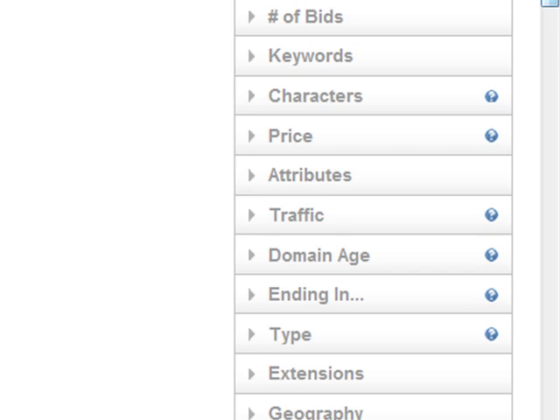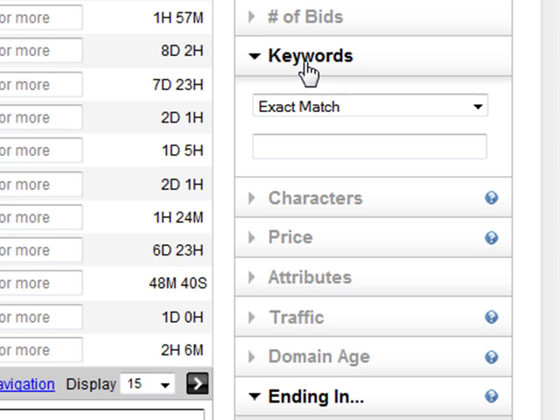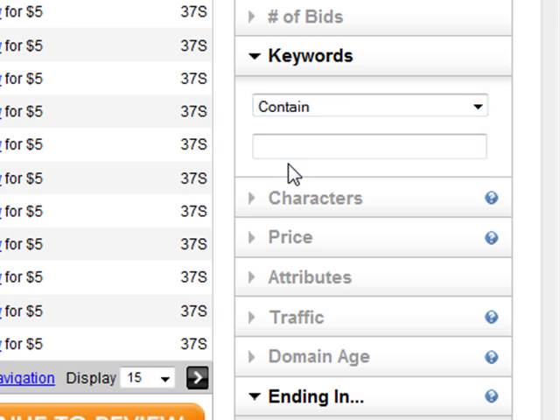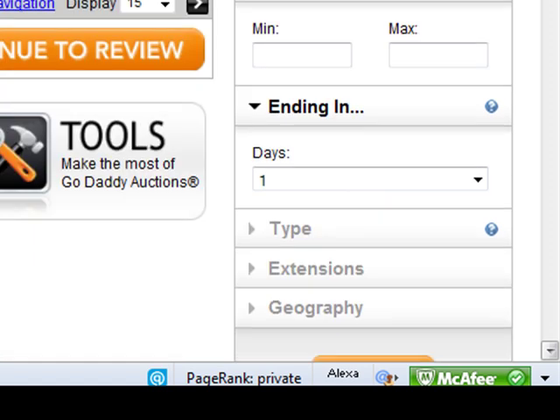I'm going to click Ending Soon and enter the keywords. I was talking about how I'm going to pursue the Get Your Ex Back and Breakup niche, so let's just go with a quick domain — Get X. And then you're going to go to Domain Age, and here's where the real power of this tool comes in. You want to find a domain that's at least one year old, so let's just put in one.